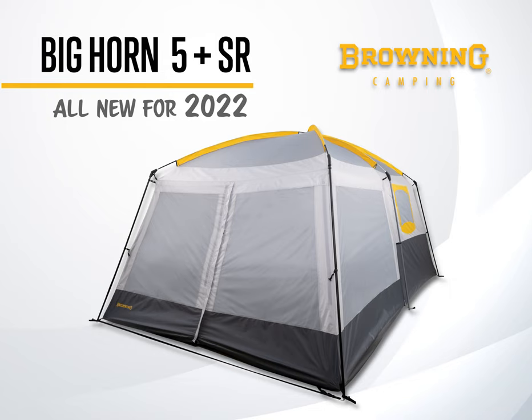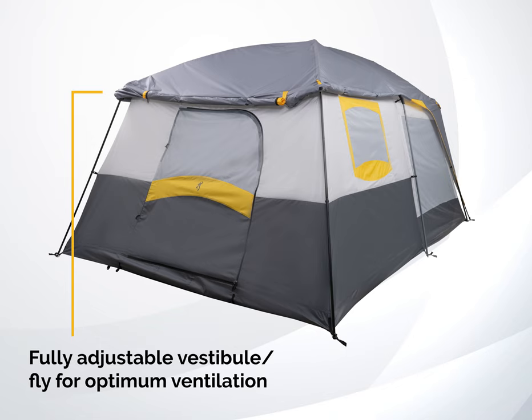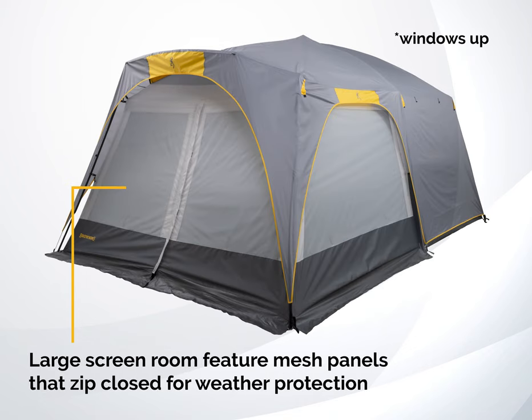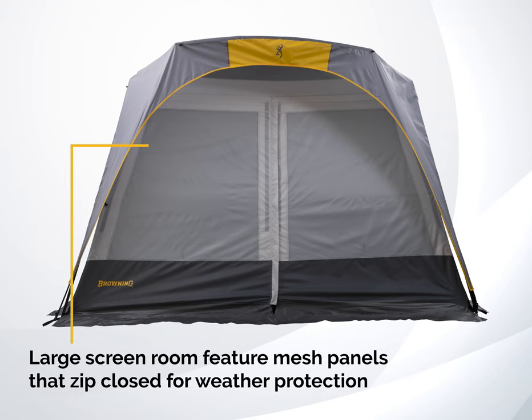All new from Browning Camping, the Bighorn 5 Plus Screen Room. Fully adjustable vestibule and fly for optimum ventilation. Large screen room features mesh panels that zip closed for weather protection.